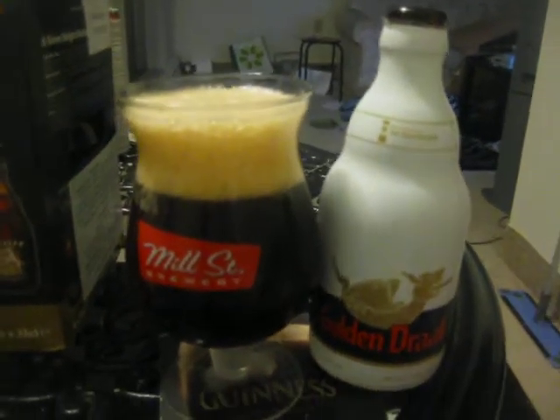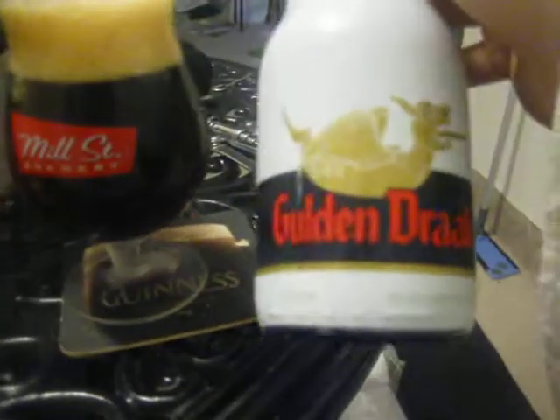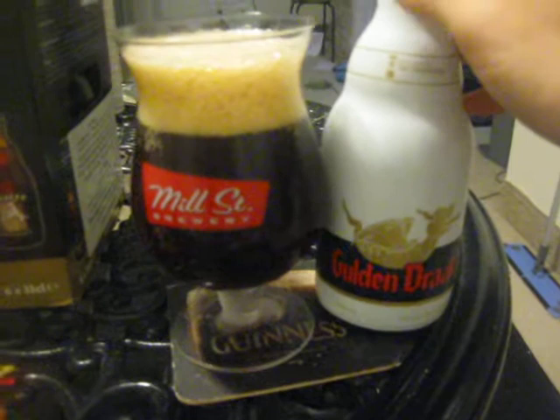We got the last beer from the 6 Belgium ales gift set. It's the Gluten Drac, which is Golden Dragon in English. It's 10.5%.